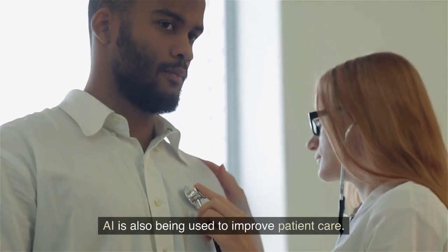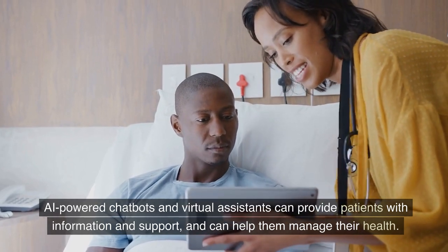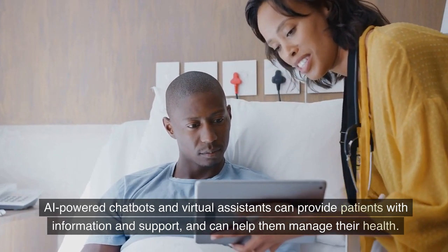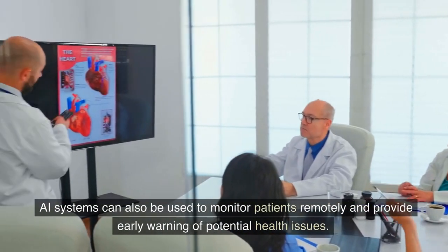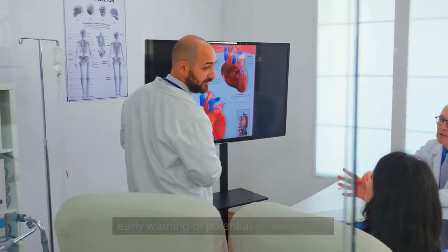AI is also being used to improve patient care. AI-powered chatbots and virtual assistants can provide patients with information and support, and can help them manage their health. AI systems can also be used to monitor patients remotely and provide early warning of potential health issues.